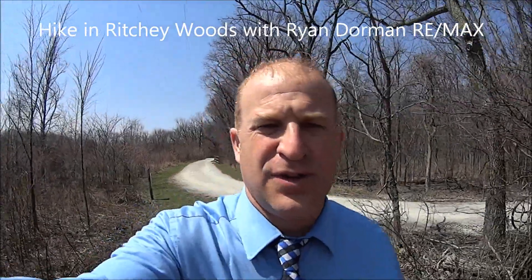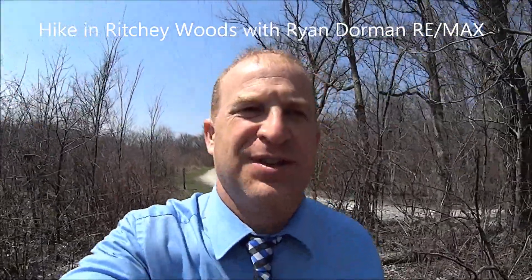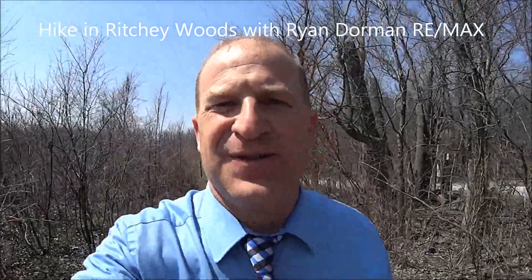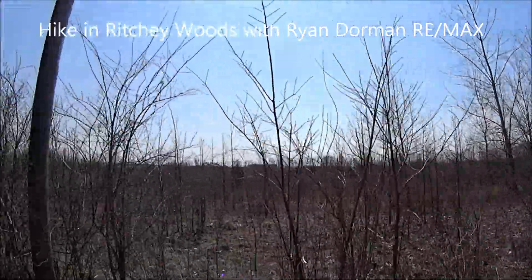Well, thanks for going on this walk here in Ritchie Woods in Fishers. I hope you'll go out and visit the park or your local park. Thanks for watching and have a good day — sunny day!